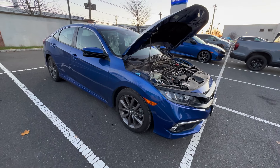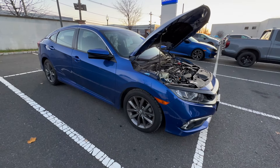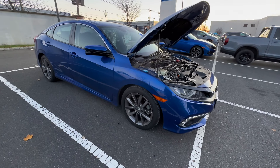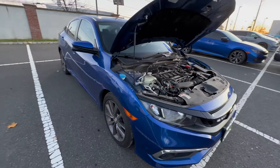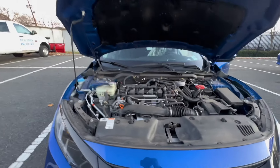Welcome back to the channel. On this video we're going to be going over common issues on a 2016 to 2021 Honda Civic. If you're considering purchasing one, buying out your lease, or whatever the case may be, this will definitely apply to you. We'll start with one of the issues that actually has a warranty extension, and that is the AC condenser.